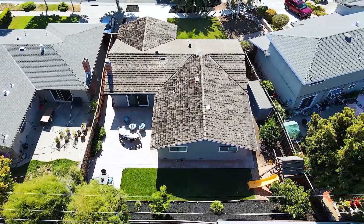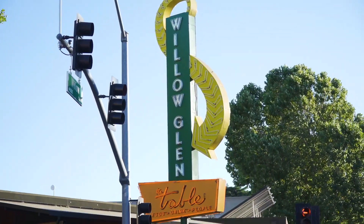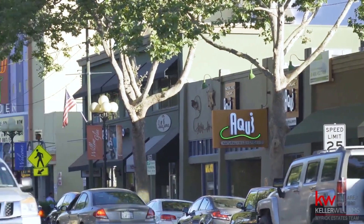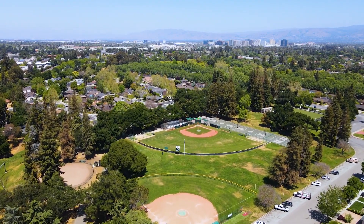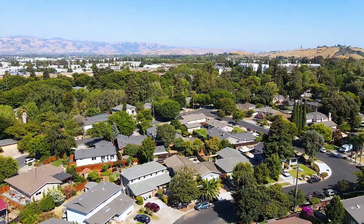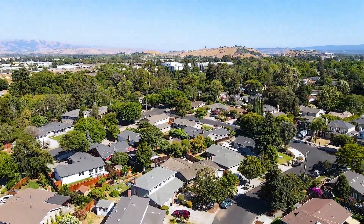Hervey Lane is in an awesome location, just blocks from the beautiful downtown Willow Glen, known for its top restaurants, retail, and community charm. It's also close to many fun parks, neighborhood schools, and easy access to multiple highways, including 280, 680, and 87.